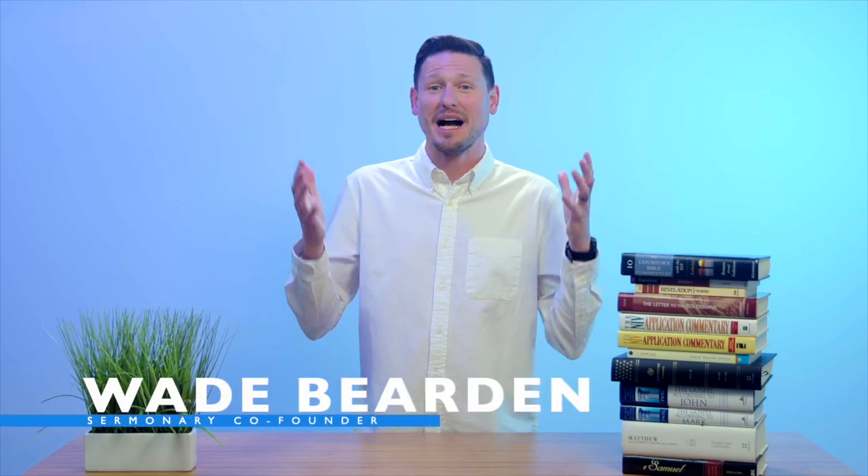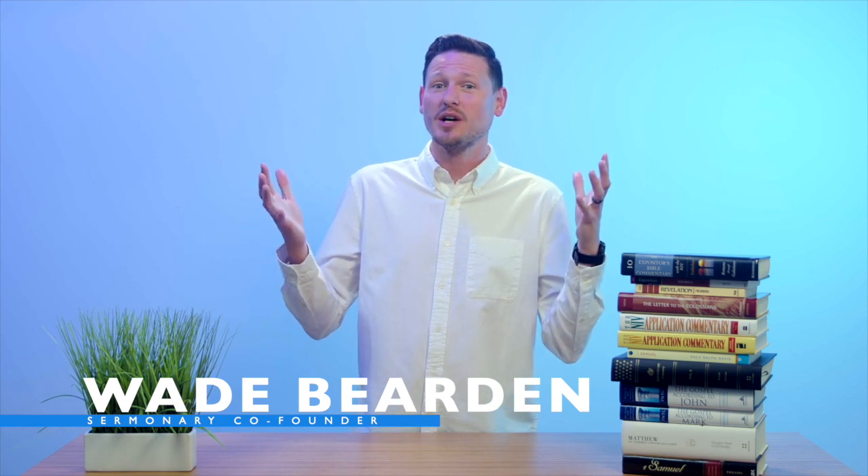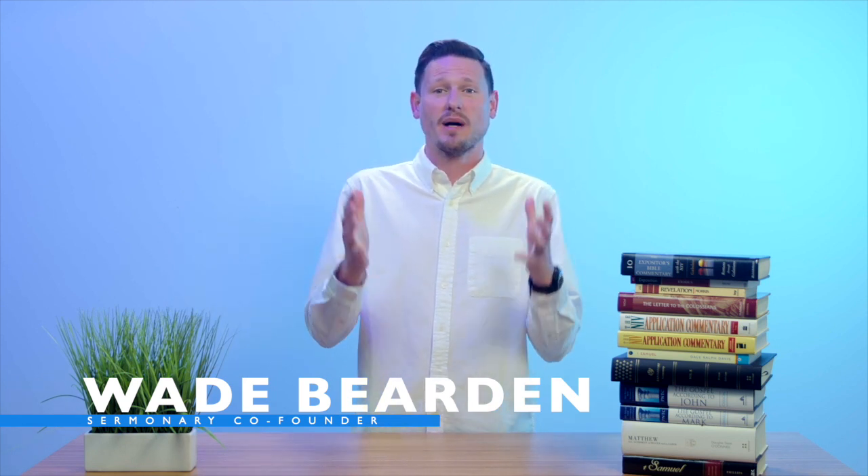Hey everybody, I'm Wade Bearden. I am one of Sermonary's co-founders, and I'm going to share with you in this video some of my favorite Bible commentaries. Bible commentaries are so important. We've been given as preachers an incredible charge, an incredible responsibility, and we need to make sure that we're doing everything we can to study God's Word, and Bible commentaries will help us do that.